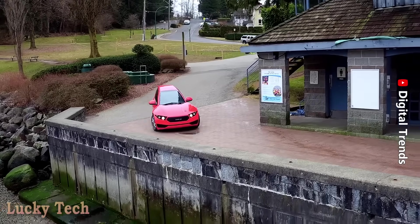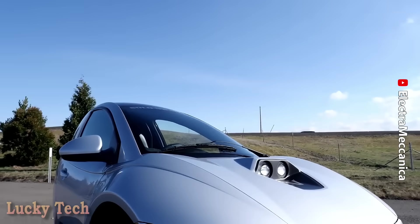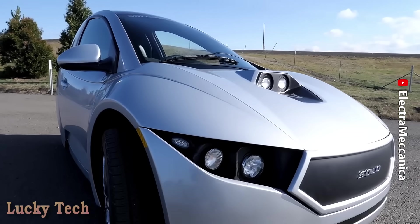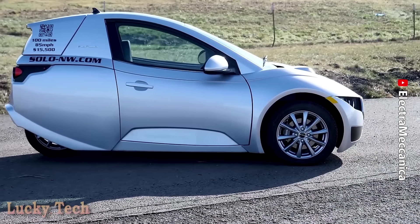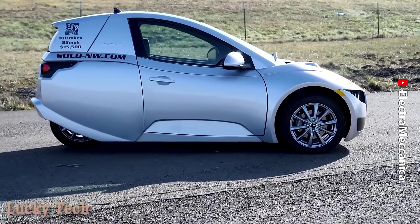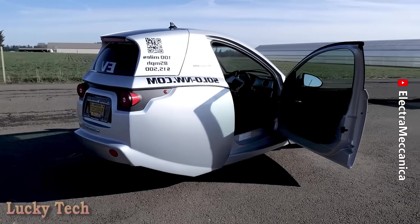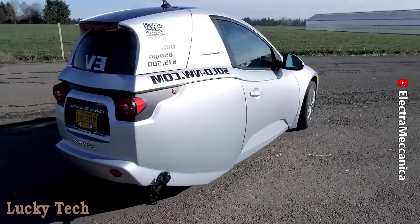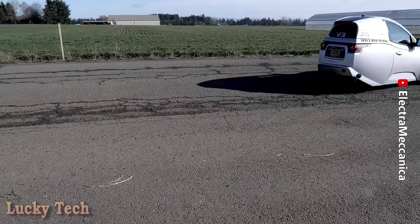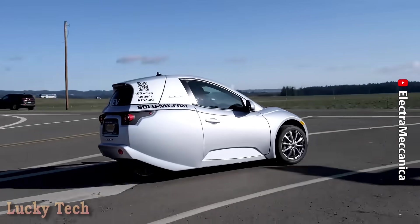Канадский одноместный трёхколёсный электромобиль Electromechanica Solo с задним приводом. Несмотря на отсутствие пассажирского места и небольшой запас хода около 160 километров, разработчики, благодаря множеству плюсов — компактность, лёгкость в управлении, быстрая зарядка, удобная парковка и доступная цена — после презентации мгновенно получили заказ на 20 тысяч экземпляров.